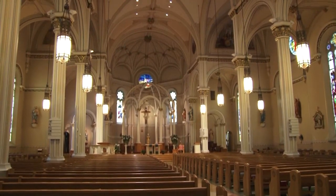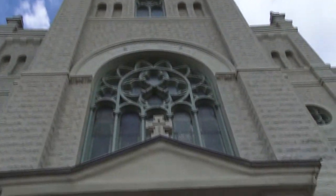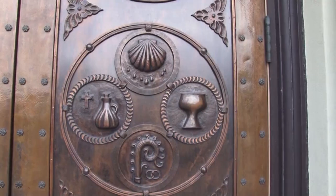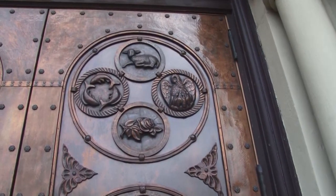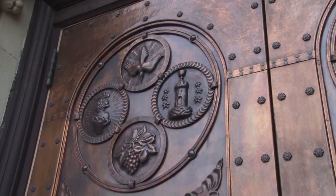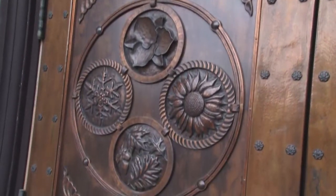Let's start our tour of the beautiful church right at the front and the front doors. The life of Christ, God's creation, and the sacrifice Jesus made on the cross — all of that told right here on these two locally crafted copper doors.